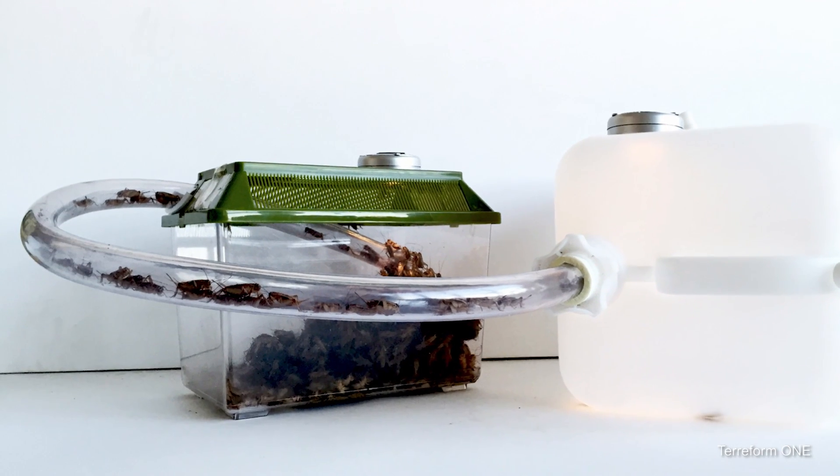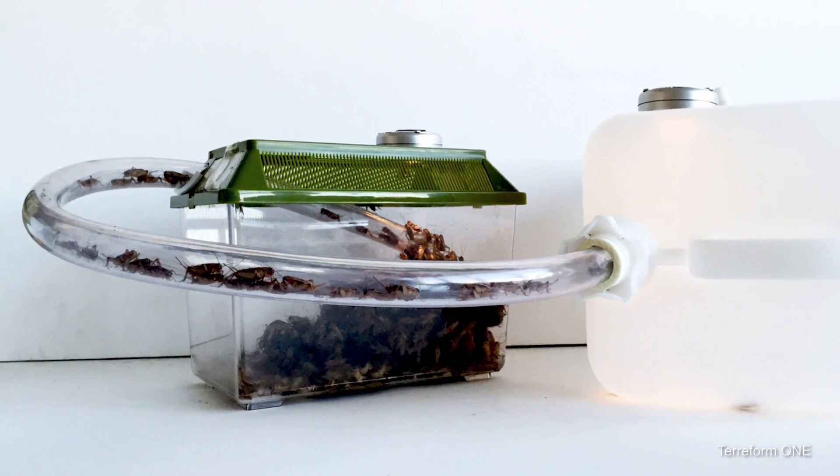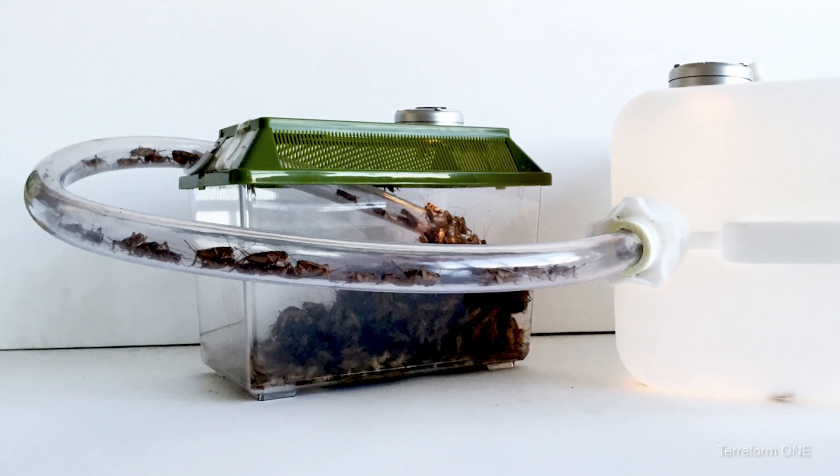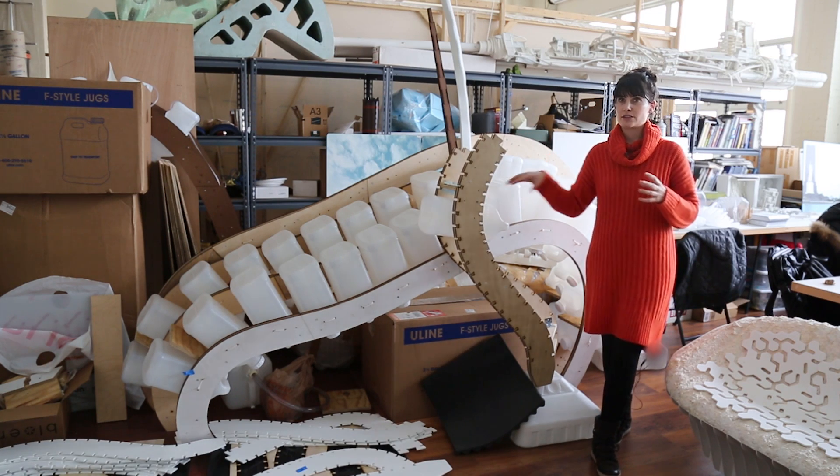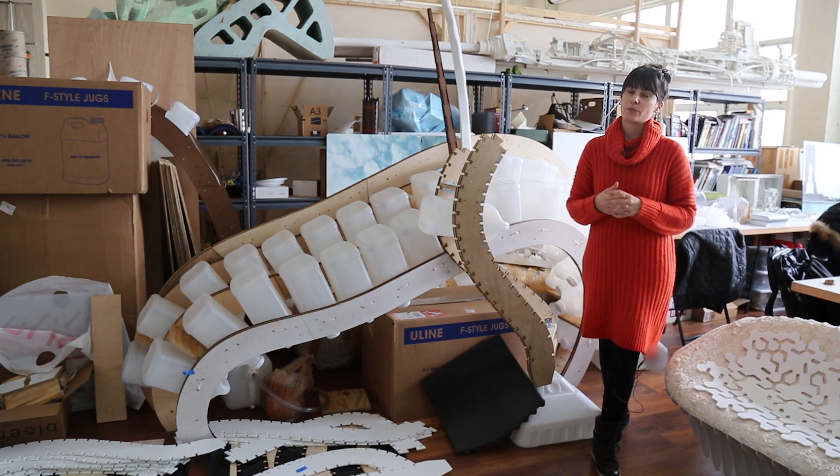We've analyzed the cycle of a cricket from its birth to its death, and this will all be incorporated in one of these jugs, and then these jugs are going to be interconnected with one another.